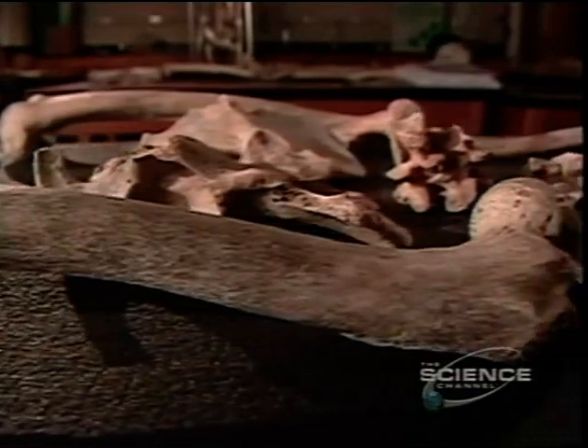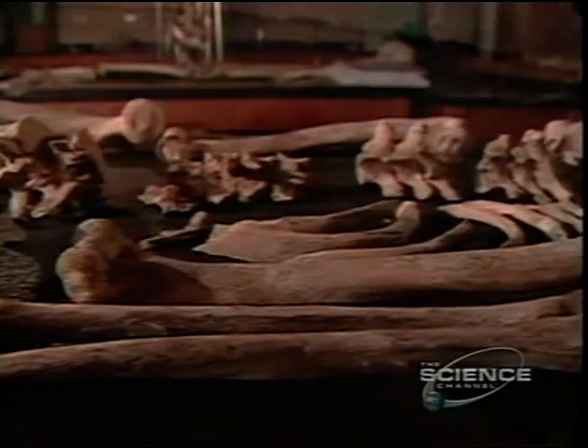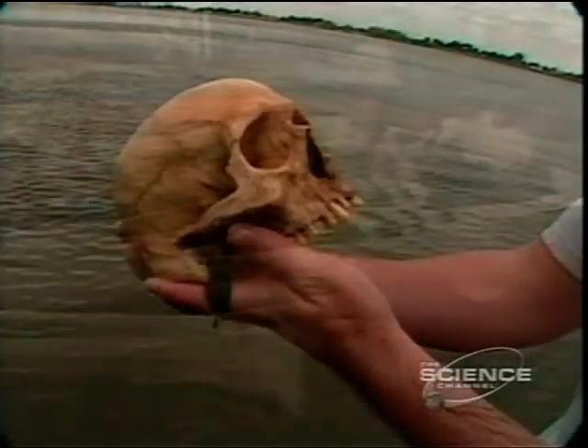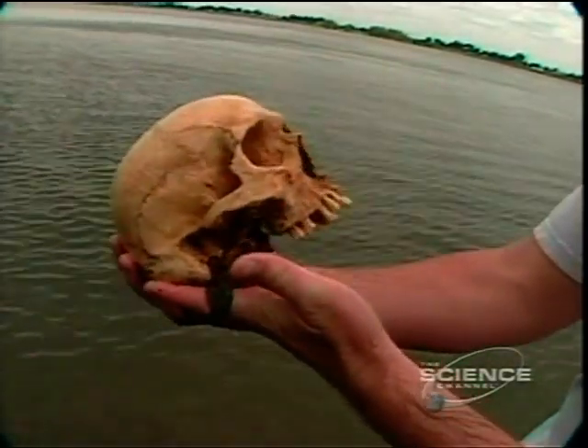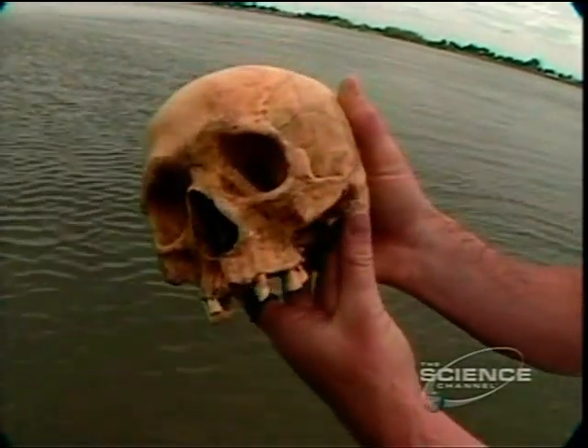Scientists have long believed that the first and oldest Americans were Native Americans. But with his unusual features, Kennewick Man doesn't look like a Native American. As Chatters explains: for most of my career of more than 30 years, I had been following in the tracks of someone, and I thought I knew who I was following. And then finally, with Kennewick Man, I caught up with him. And he turned around. And he wasn't who I expected him to be.